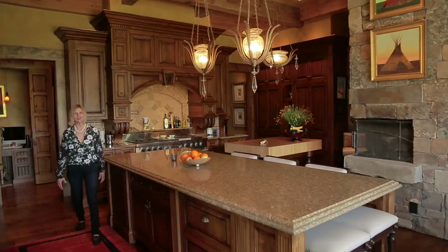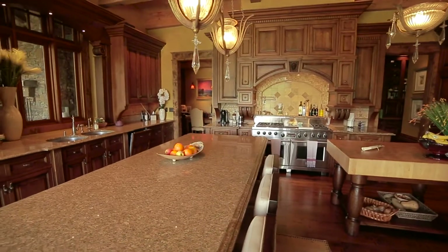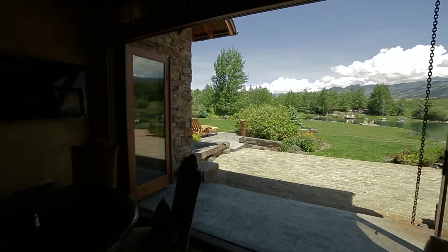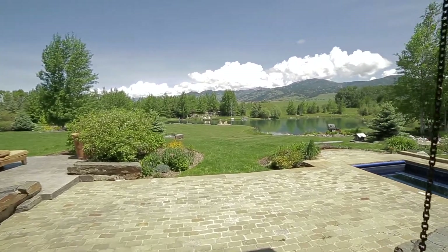This kitchen serves as command central with easy access to the formal dining area with all the bells and whistles expected by a gourmet chef. It also includes casual dining spaces, all with seamless access to the outside and the guest house next door.